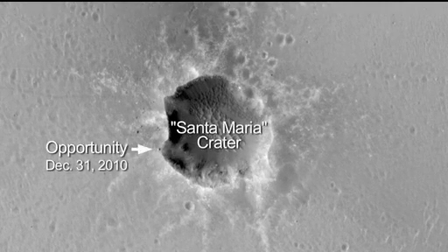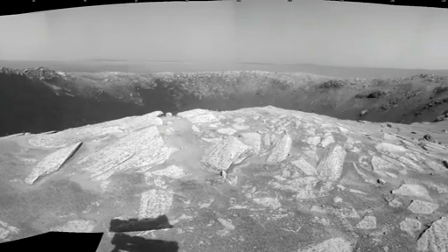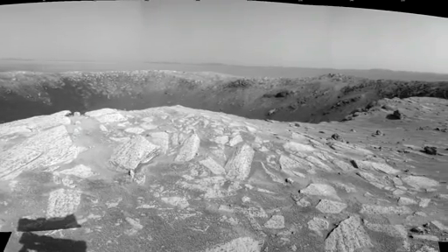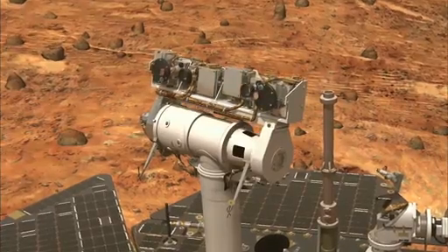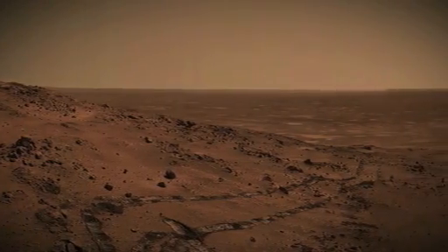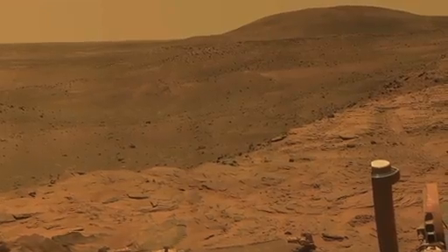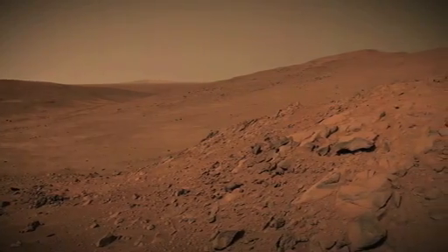These images taken by the Mars Reconnaissance Orbiter's high-resolution imaging science experiment, the HiRISE camera, show Opportunity perched on the western edge of the Santa Maria crater. The rover is slated to explore Santa Maria over the next several weeks. Scientists hope that as the Martian landscape warms up, Spirit may rouse itself and begin to communicate again. Once Opportunity is finished at the Santa Maria crater, it'll resume a multi-year trek towards Endeavour crater.